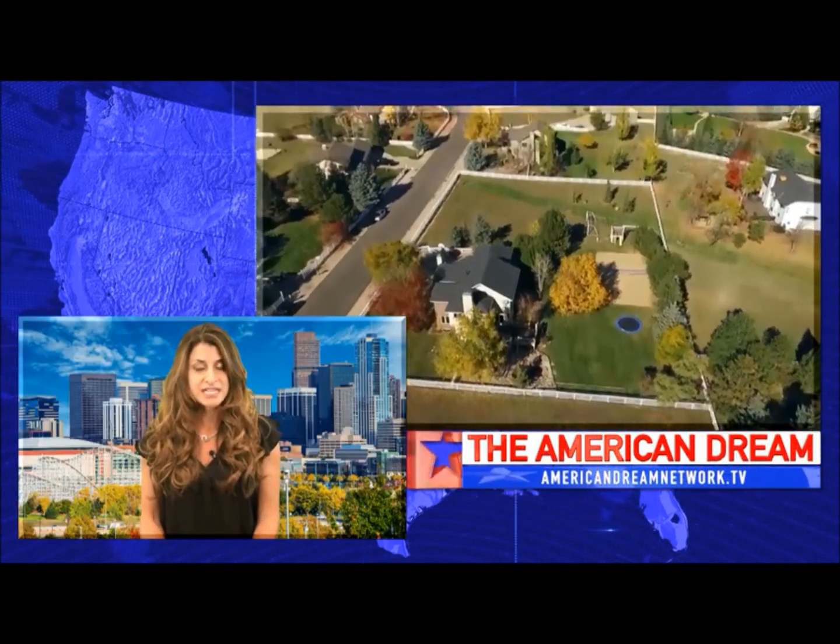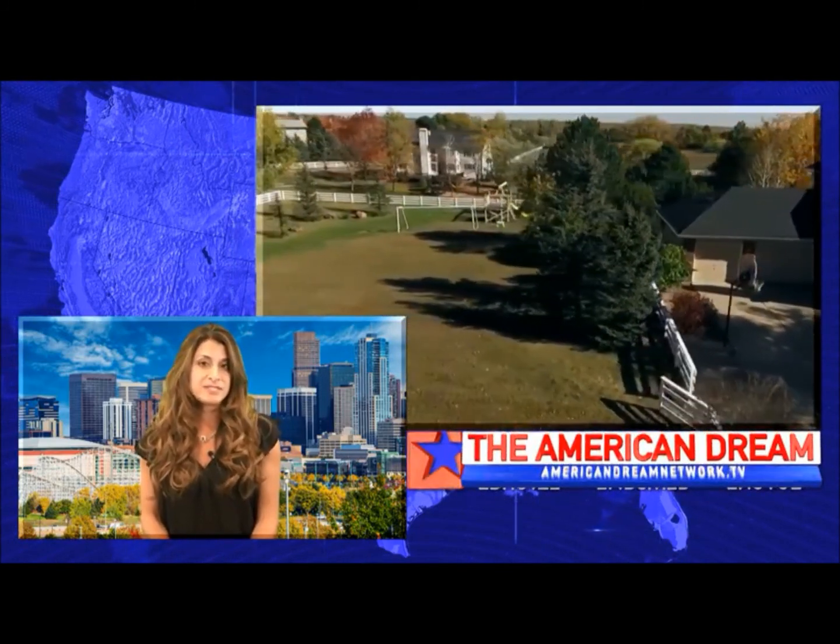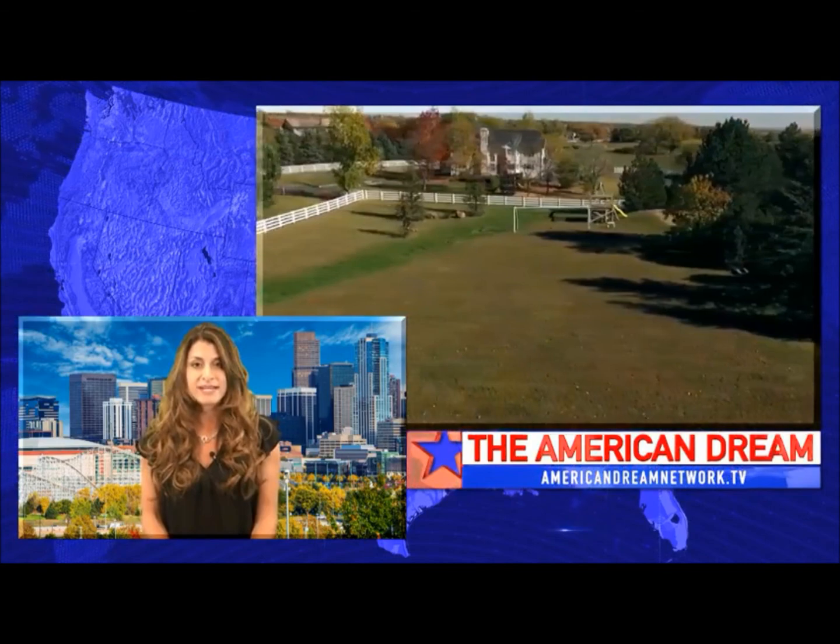That is absolutely incredible — I can't imagine how excited the residents of Arvada are. How do you think this will affect real estate in the area, and how is the market currently doing? The Apex District has always been something that draws people into the area. It's a very well-maintained district — the taxpayers fund it and it's very well taken care of. It brings in a lot of people to the community, from babies all the way to seniors. There's something for everyone, so it's really a great community.